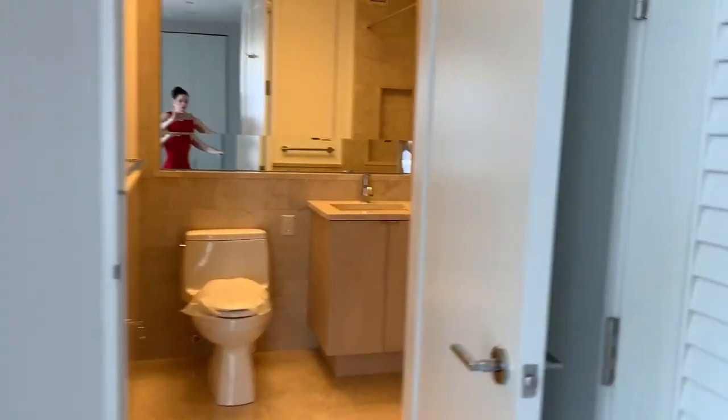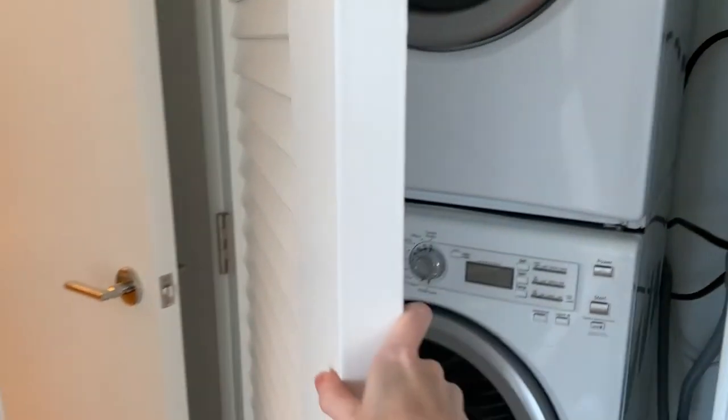This apartment also features a full-size washer and dryer that vent outside.